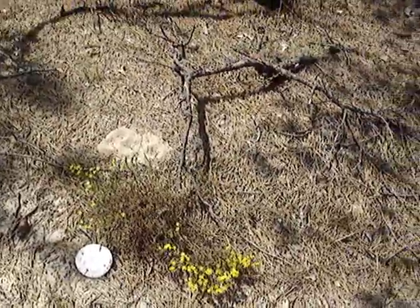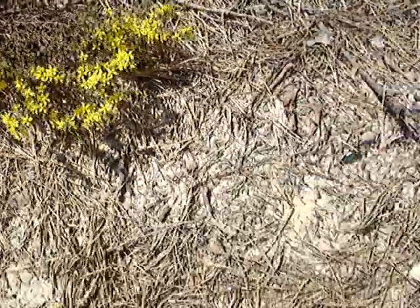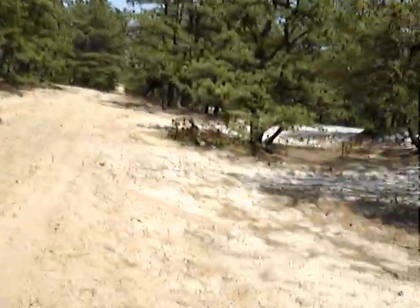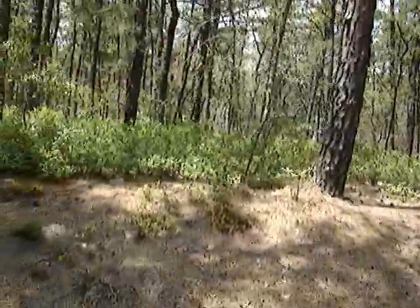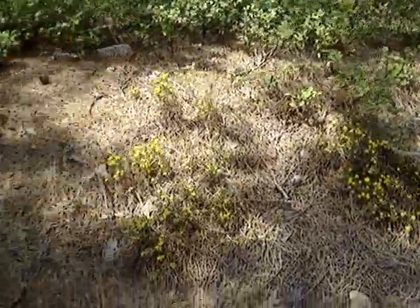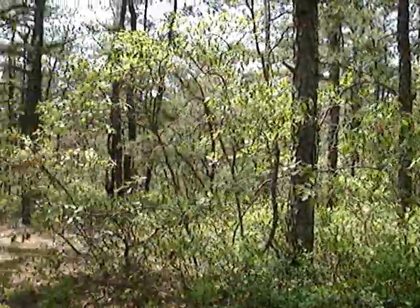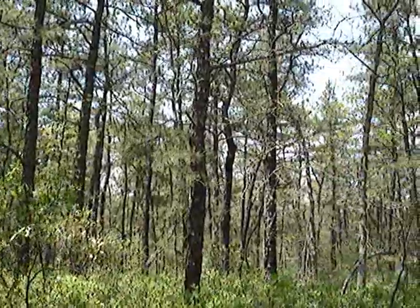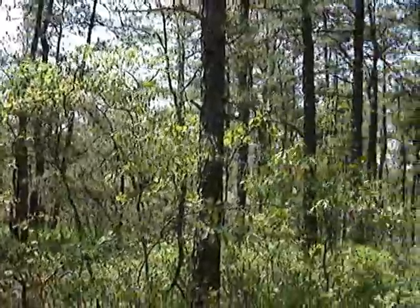There's pine barrens heather with a piece of trash. Lots of heather here. Well, the video started out measuring a couple of blueberry bushes, but it evolved into another typical pine barrens video.